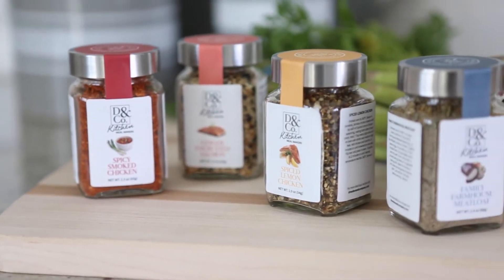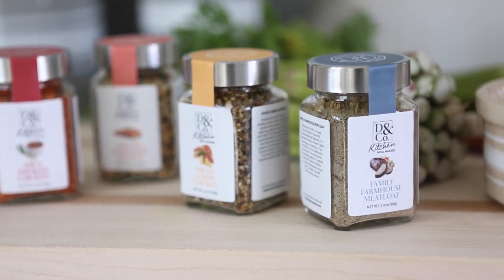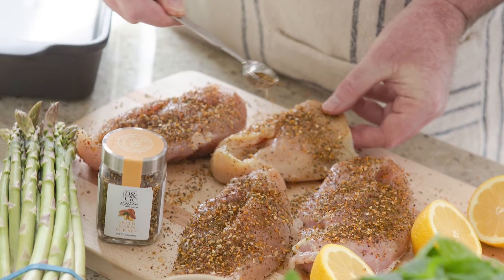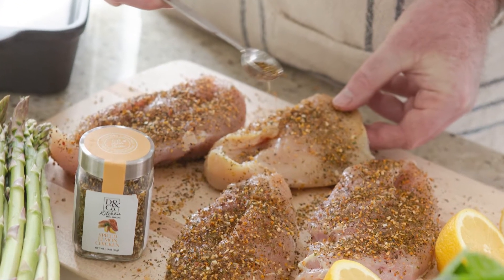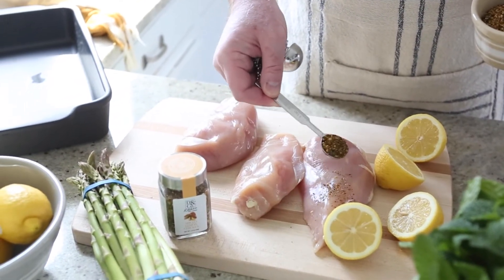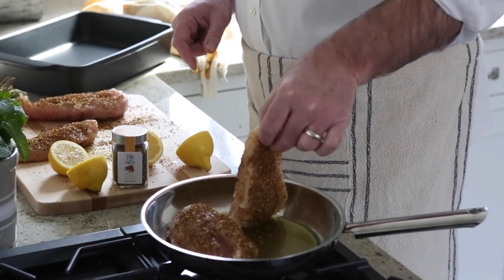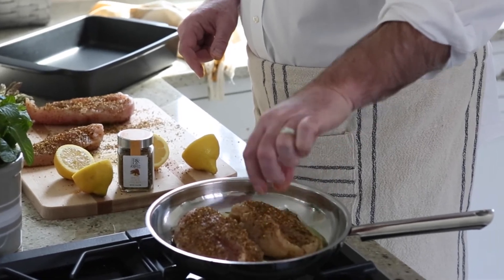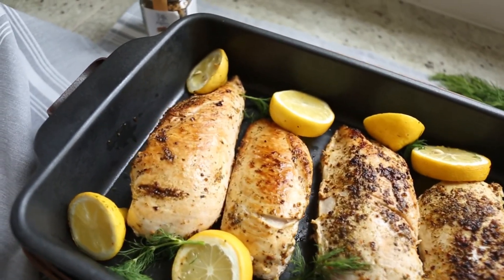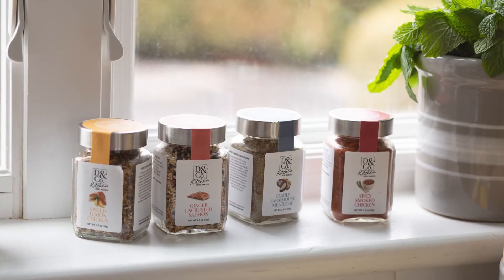Our gluten-free meal makers spice mixes are new introductions to our everyday collection of small batch quality foods. The meal starter category in America is the fastest growing trend due to the increase of Americans cooking more at home. We like to say D&Co meal makers are satisfying, savory, simple,